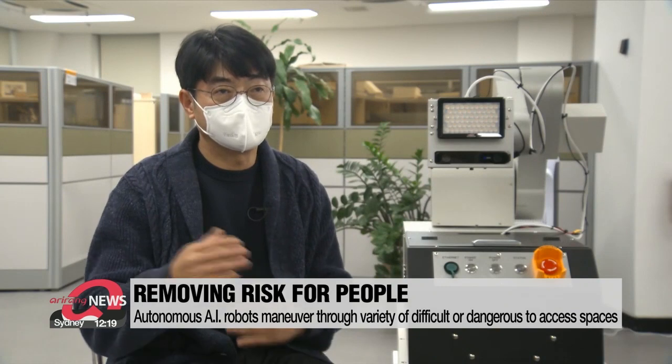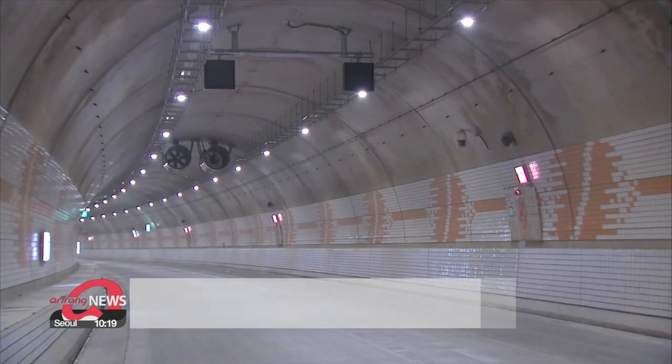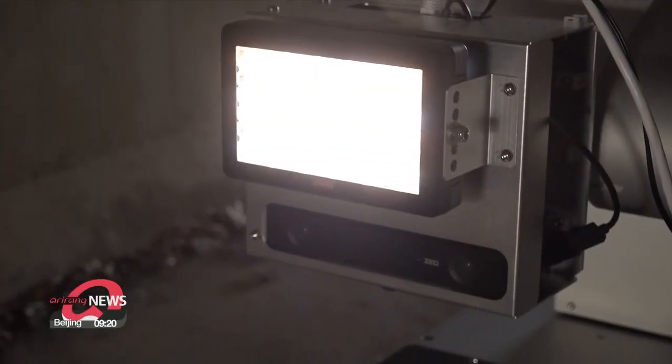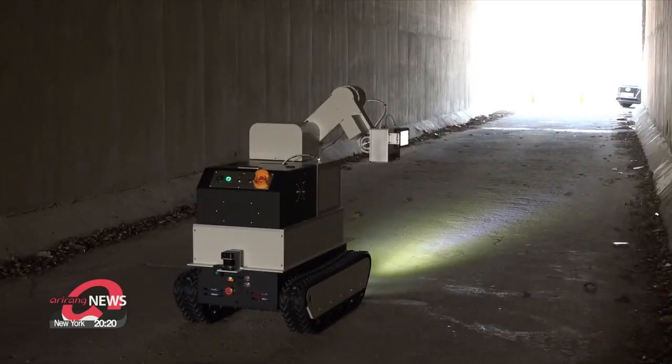If a crack grows in length or width, it means there is an external force being applied, which can pose a safety risk. As time passes, these tunnels need constant management and repair. The Korean research team plans to add functions to the AI robot so that it not only detects cracks but also leaks or fires.